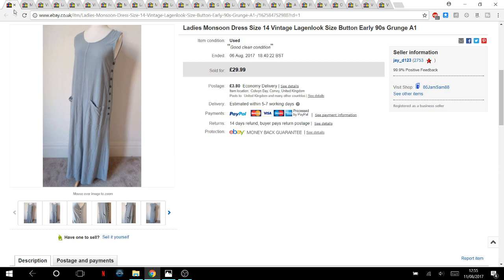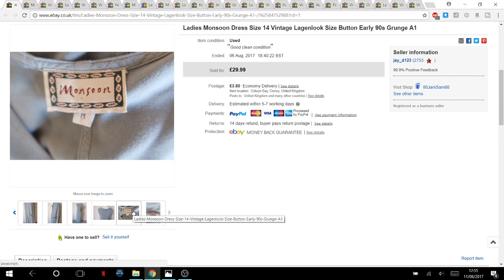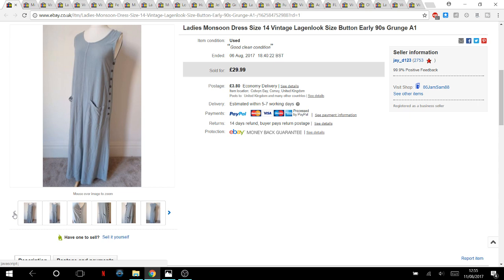This is a vintage Monsoon dress from Oxfam, priced at three pounds. The lagenlook style has really come back into fashion, which helped me get a higher price. It ended up going for £30 and sold within two months. Really happy with that one.